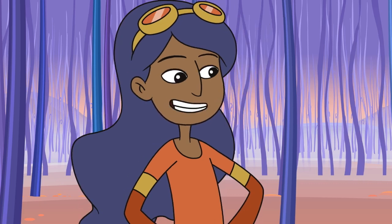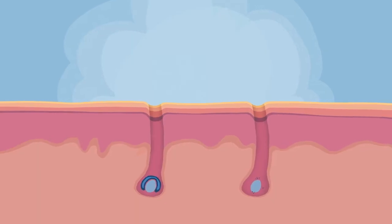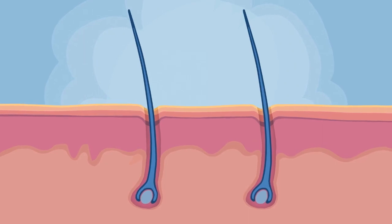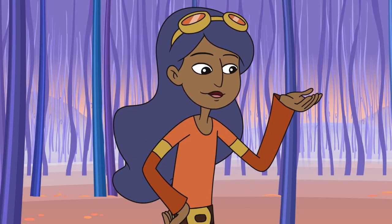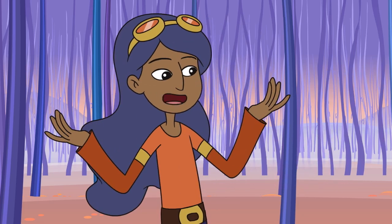You may not notice it, but hair is always falling out and being replaced by new hair. Each hair grows for an average of about three years, rests for a few months, and then it falls out. A new hair grows out of the same follicle, replacing the old one. Of the 100,000 hairs on a typical person's head, about 50 to 100 hairs fall out each day.